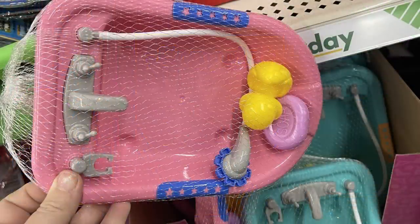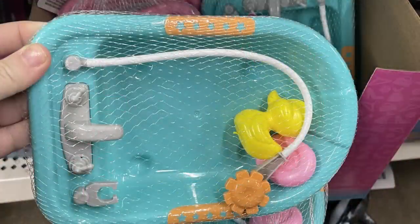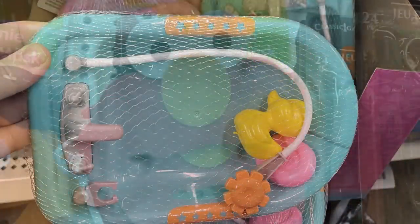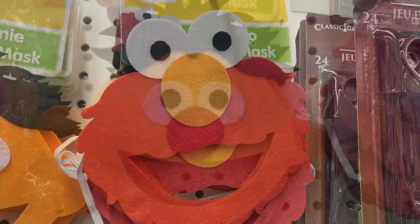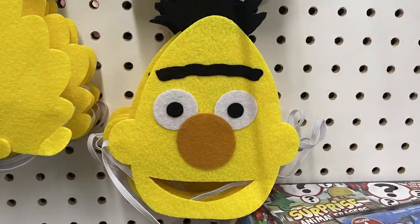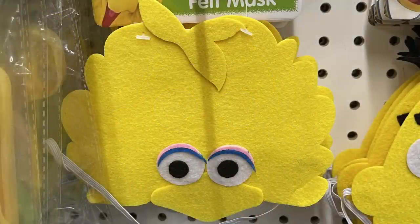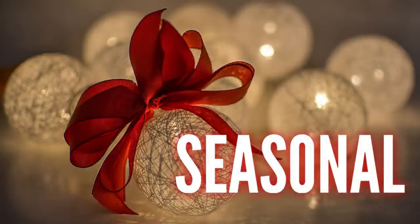They have baby doll bathtubs in pink and blue, which they stock from time to time. I also found Sesame Street felt masks — so cute! They've got Elmo, Bert, Ernie, Big Bird, Cookie Monster, and Oscar the Grouch.